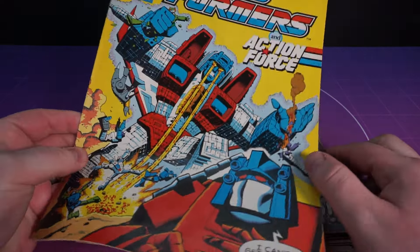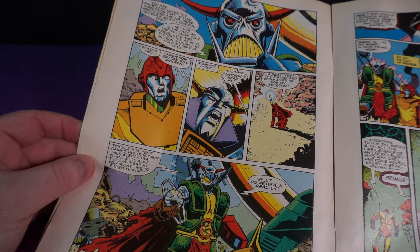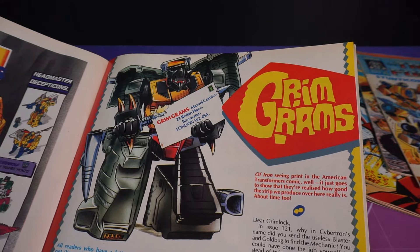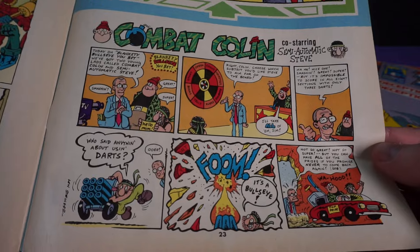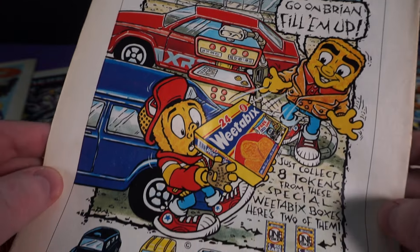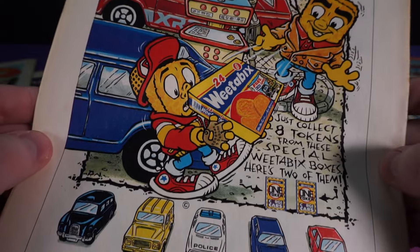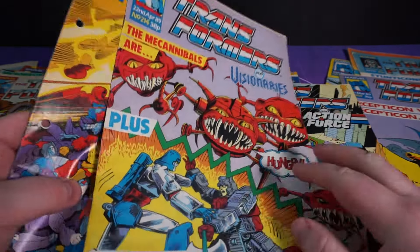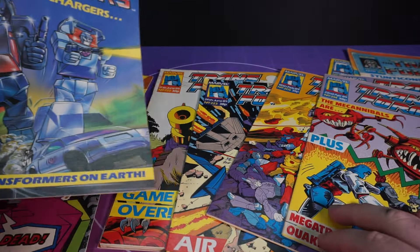I should say, while we're on the topic, I have so much love for the Marvel UK comic — from the tone of the editorials, the original stories that weren't part of the mainline US comic, the letters page, the backup strips like Action Force, Visionaries and Iron Man, additional comics like Combat Colin and Robo Capers, and the ads that ran through the entire run are a real time capsule in themselves. There always seemed to be a lot of Weetabix going on. It's always a good time reading through an old issue of the Marvel UK comic, so if you see some in the wild, definitely snap them up.